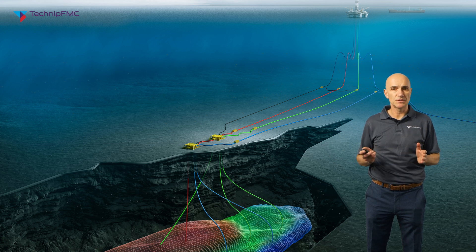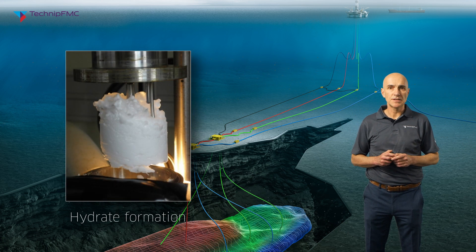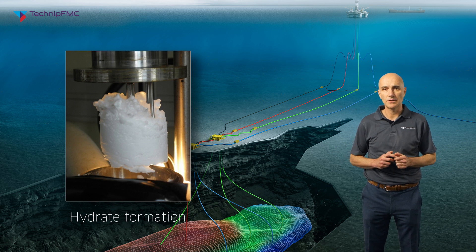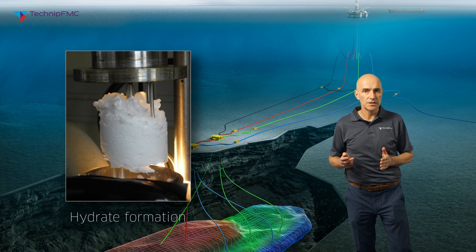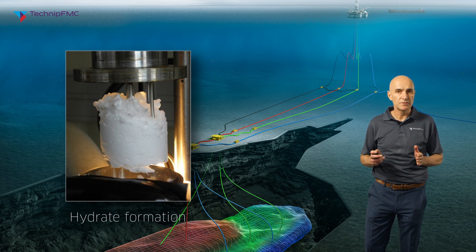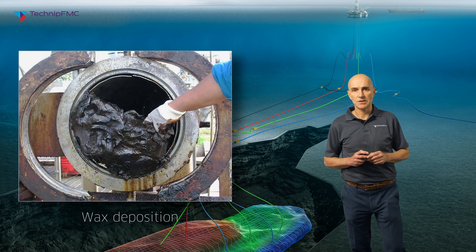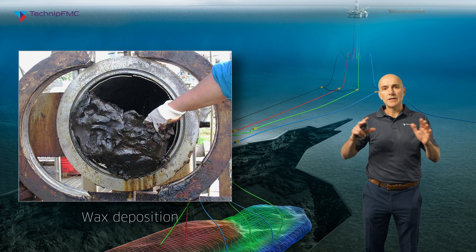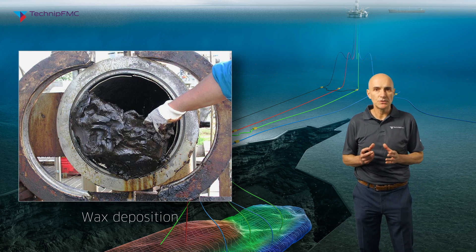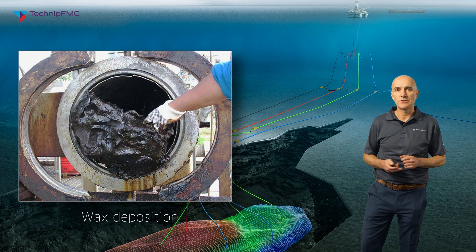There are a number of technical challenges in the design of these flow lines, one of which is flow assurance and the need to keep the temperature of the produced fluids warm enough before they arrive at the host. If not, one of the main concerns is hydrate formation — a hydrate is an ice-like substance which forms from the hydrocarbons and water present inside the flow line under conditions of high pressure and low temperature. It's solid and can plug the pipeline completely, which can prevent any production from the subsea field. Another concern is wax deposition: wax forms around the inside wall of the flow line at low temperature and can reduce the effective bore area, having a detrimental effect on production.